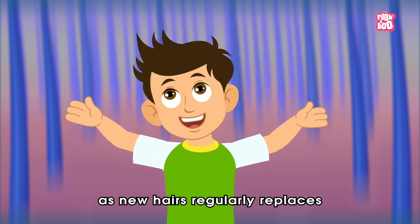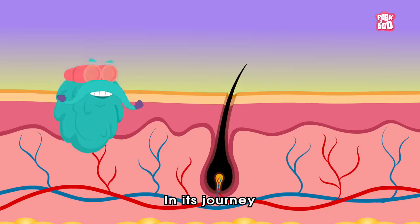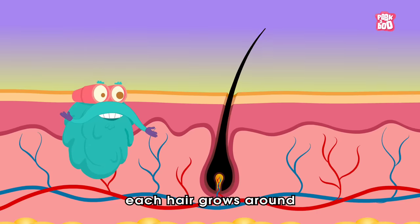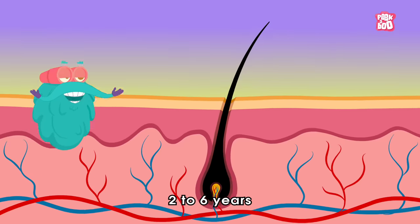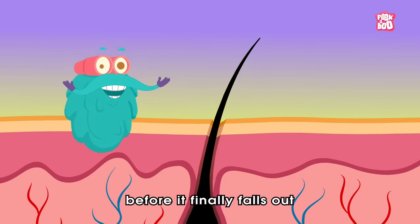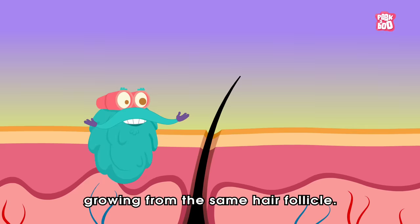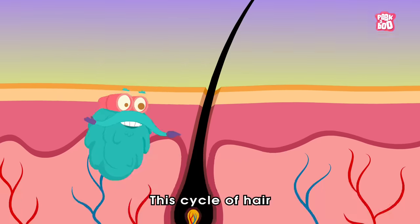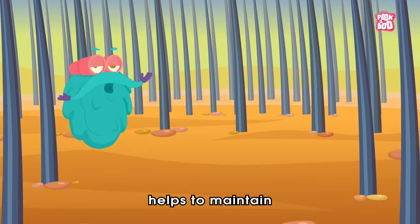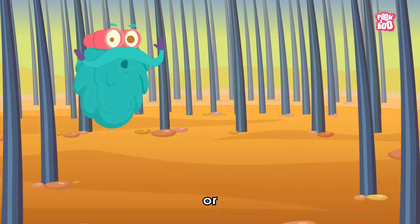In its journey, each hair grows for around two to six years and rests for a few months before it finally falls out, just to be replaced by a new hair growing from the same hair follicle. This cycle of hair helps to maintain just the right number of hairs on your head.